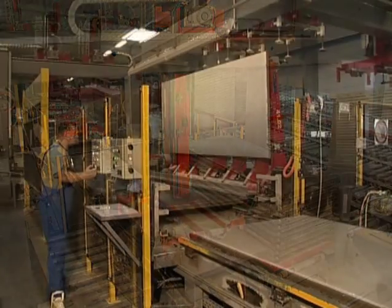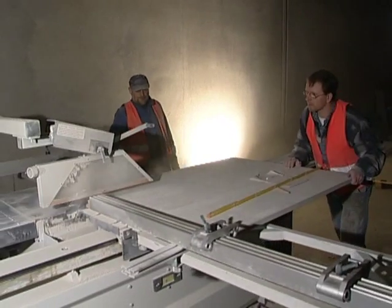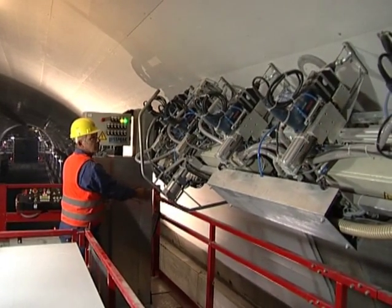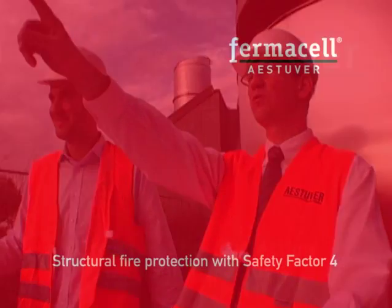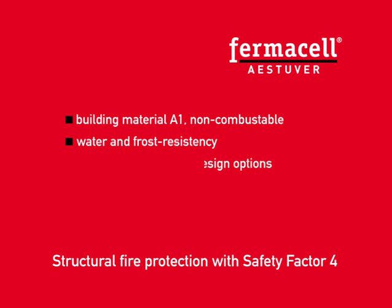In recent years, Estuvert has gained a prominent position in the European market. This position has now been extended worldwide. Such success is based on the high-quality, user-friendly fire protection products that make Estuvert the ideal partner for planners and building owners when it comes to preventive structural fire protection.